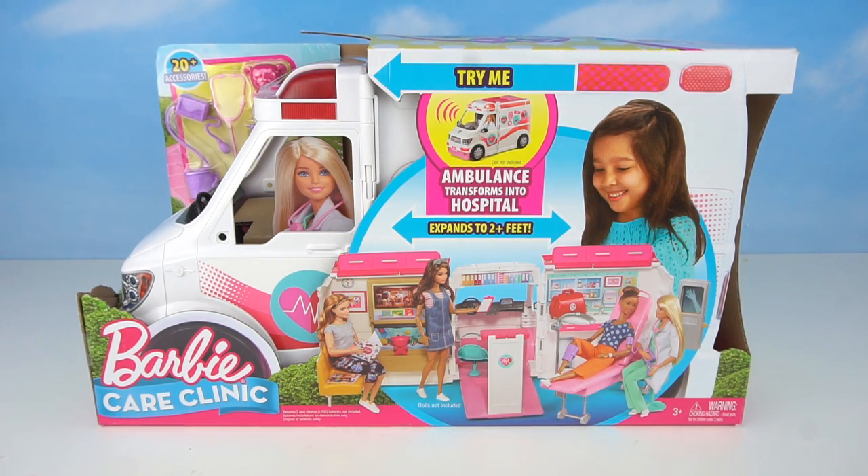Hi guys! Welcome back to my channel. Today we're playing with the new Barbie Care Clinic.